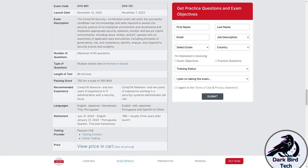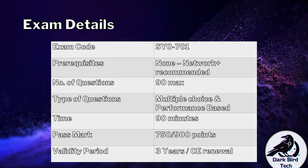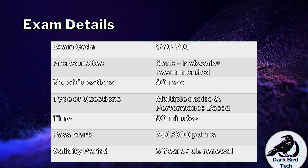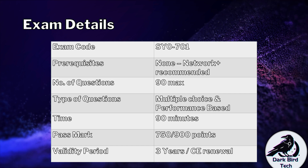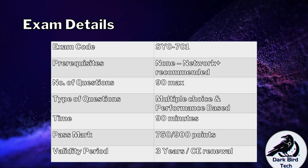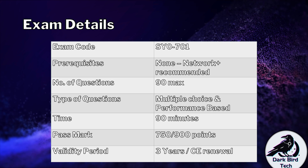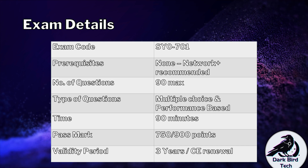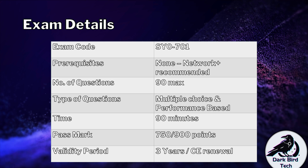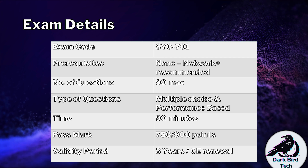The exam code is SY0-701. There are no prerequisites, but CompTIA does recommend that you've got Network Plus behind you or equivalent experience. You will get at most 90 questions in the exam. You might get fewer than 90, as CompTIA has a hidden difficulty score that dictates which questions are considered harder — therefore you get fewer questions if you've got harder questions.